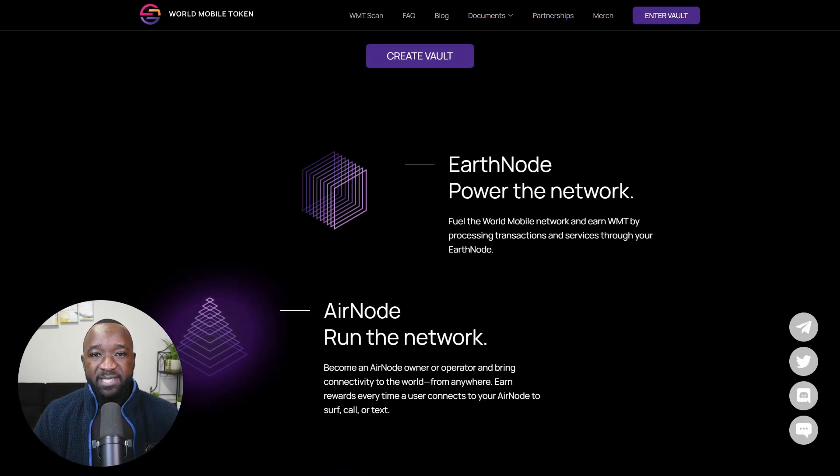The first type of node used within the World Mobile Network is referred to as an Earthnode. Simply put, this is a computer with an internet connection that's used to secure the network and process transactions on the Cardano blockchain.